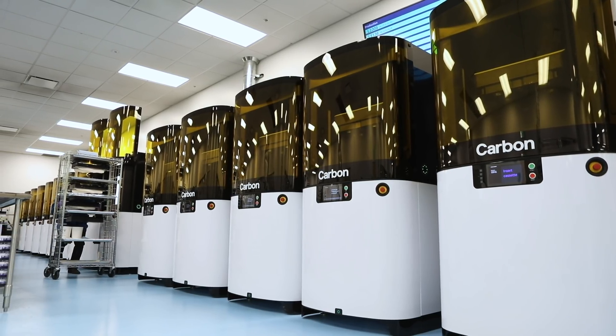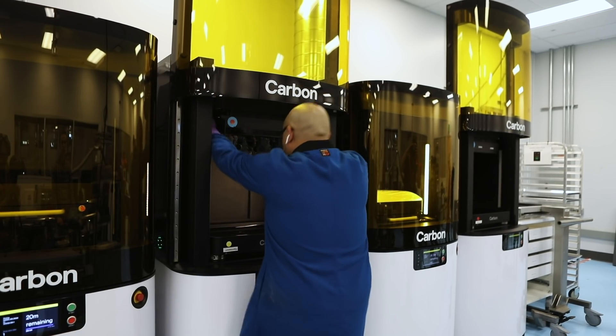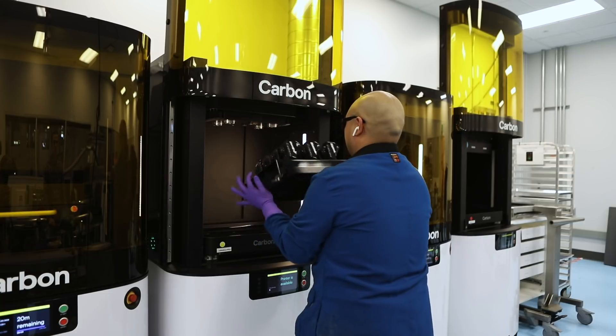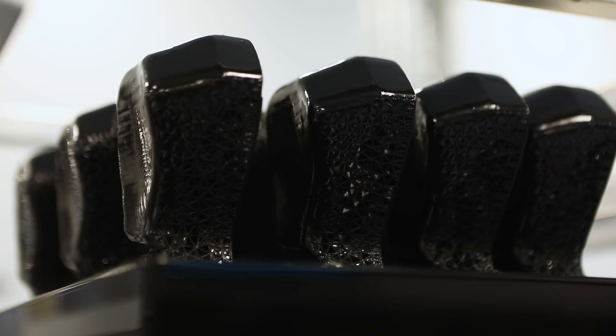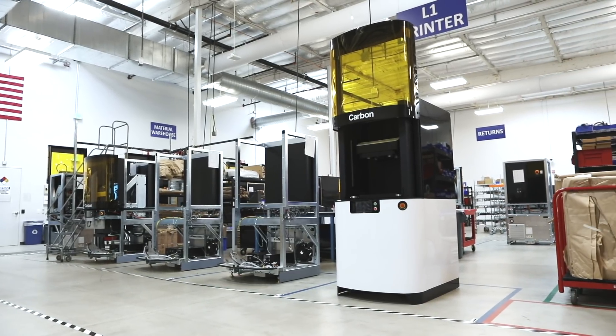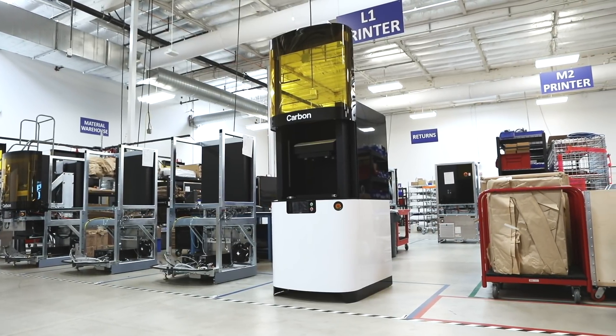We decided to go with a subscription model — that enables cloud-based computing and over-the-air software upgrades, but more importantly it future-proofs customers from obsolescence. For our small printer it's about $70,000 a year; for a large printer it's at least twice that. Digital technology has impacted many sectors, but in manufacturing it hasn't really been tapped because no one's been able to scale a fabrication technique digitally — and that's what we break through.